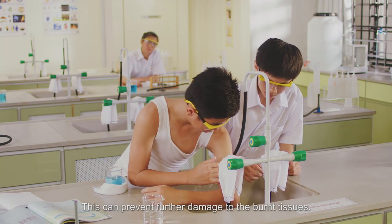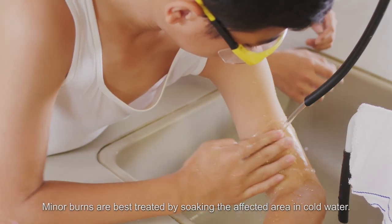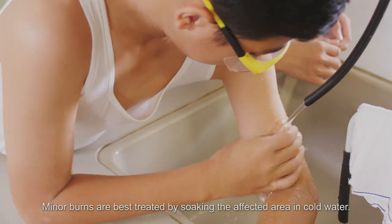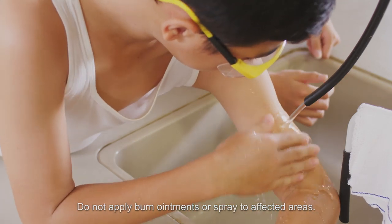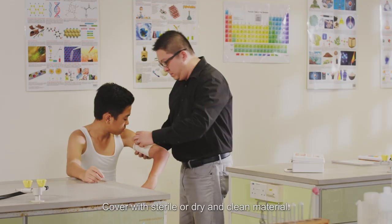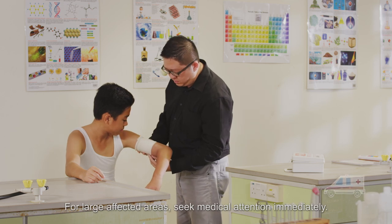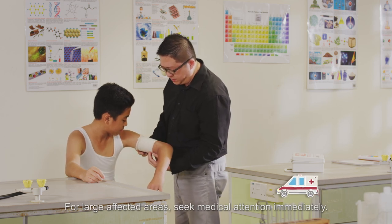This can prevent further damage to the burnt tissues. Minor burns are best treated by soaking the affected area in cold water. Do not apply burn ointments or spray to affected areas. Cover with sterile or dry and clean material. For large affected areas, seek medical attention immediately.